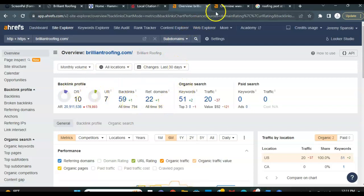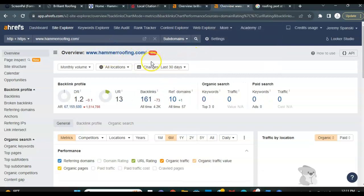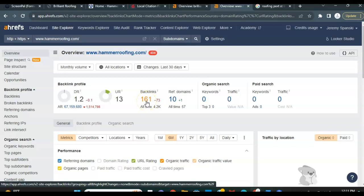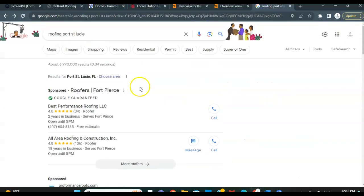So I compared you guys to your top competitor on the Google searches, which is Hammer Roofing. They pulled up number one in the map pack for a Port St. Lucie search, as well as the Stuart search. So you can really see why they have 161 backlinks. And that's not a totally unattainable goal — that's very possible to get you guys to that number. It's just a matter of building out the links and getting you listed in these different referring domains. That's going to ultimately build up your traffic in the organic searches and also help out with you guys getting listed higher in that map pack section.